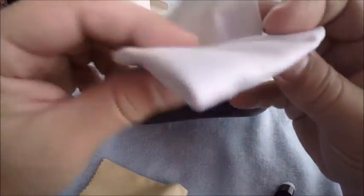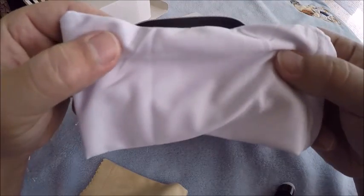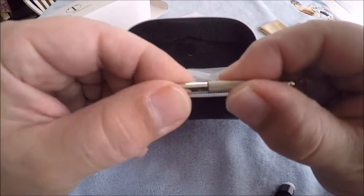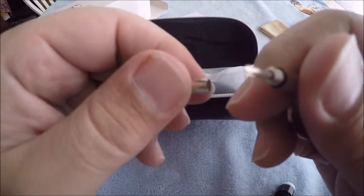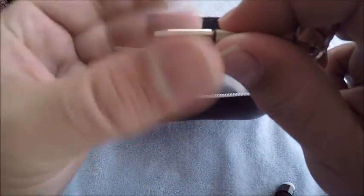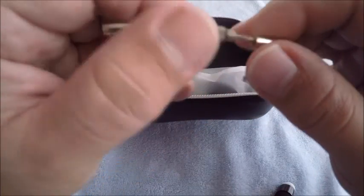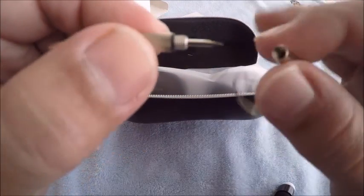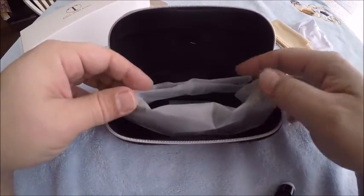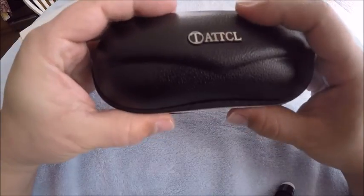It looks like a sunglass case — at least you get a hard case, that's good. They also give you a soft case you can probably wipe your glasses with, and then a little cloth to wipe them. There's also a screwdriver with a Phillips on one side and a flathead on the other. And if you wanted to be really cool, you can hang it on your keychain — I'm not gonna do that.